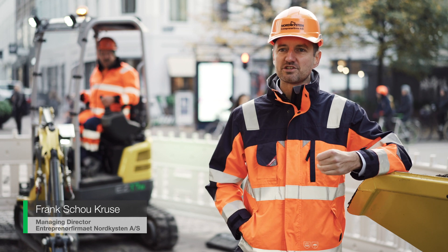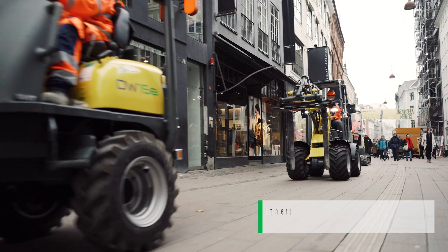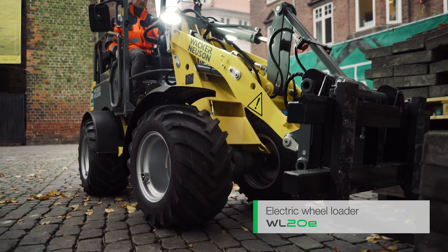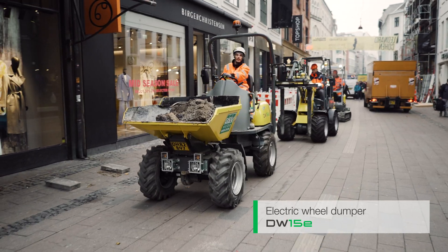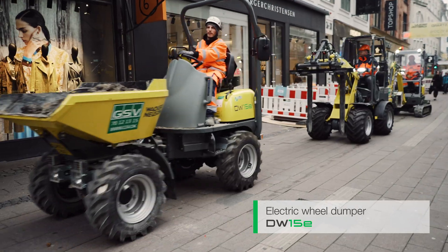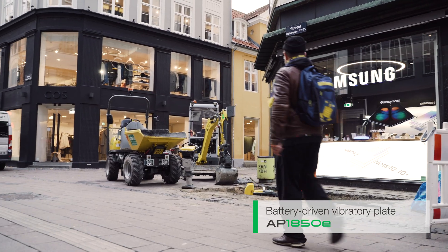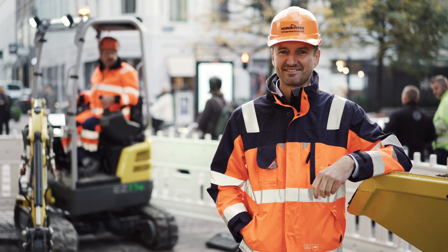I think it's very amazing we can have an interview at a construction site while the machines are working. So that's quite amazing.